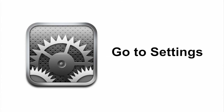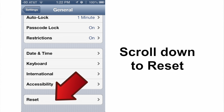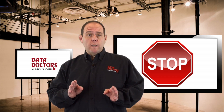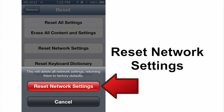First, go into your Settings menu. Now you'll want to go into your General settings and scroll way down to the bottom of the page where it says Reset, and tap Reset. Now stop before you do anything else — if you press the wrong reset, you're going to wipe your phone. So be careful and pay attention. About halfway down the screen you're going to see Reset Network Settings. Click it and reset it.